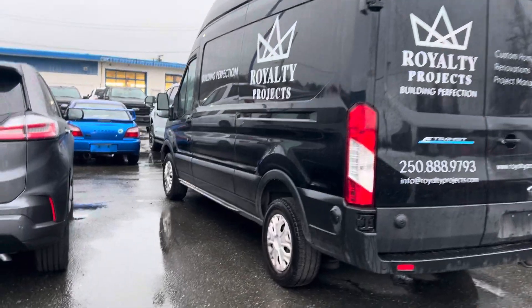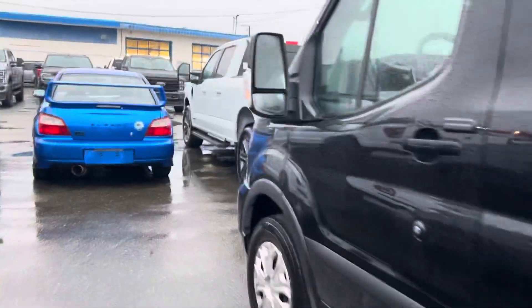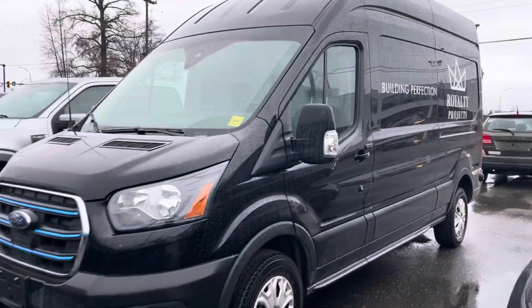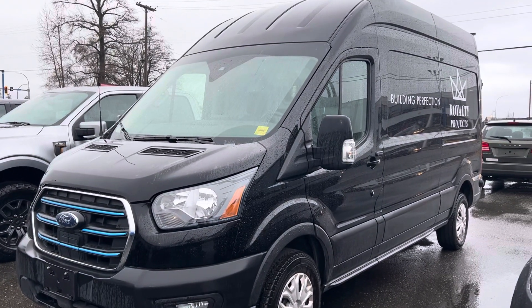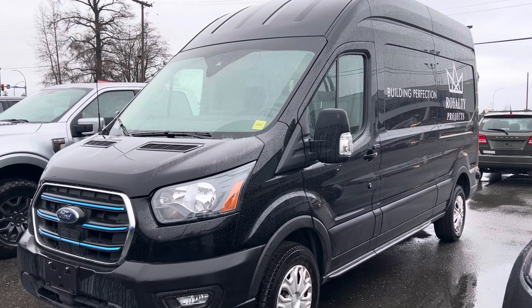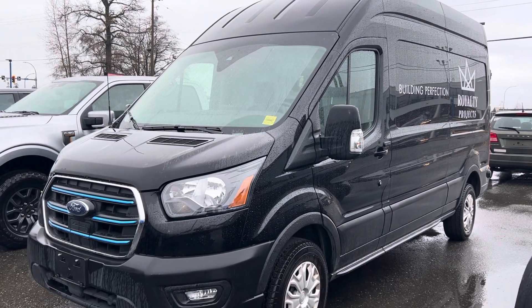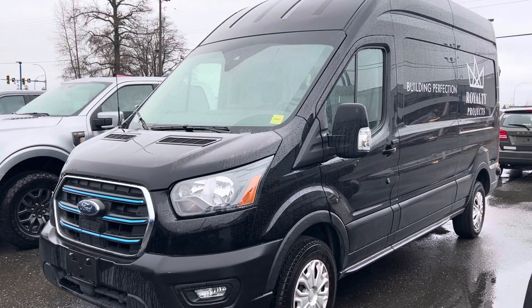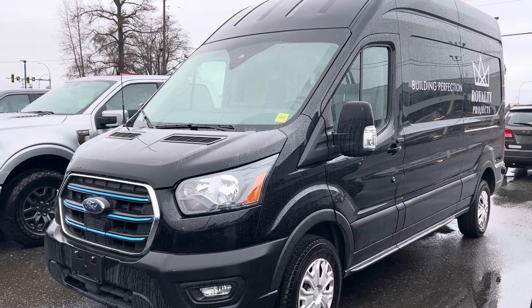The good news is I have four E-Transits up at the dealership. I'm going to make you a video tour — I have one that's almost identical to this one in silver. It's available, brand new, and you can lease or finance it. It does have the Pro Power On Board. If you're buying for your business, there are all sorts of government rebates you'll qualify for, and we are ready to make someone very happy on one of those vans.